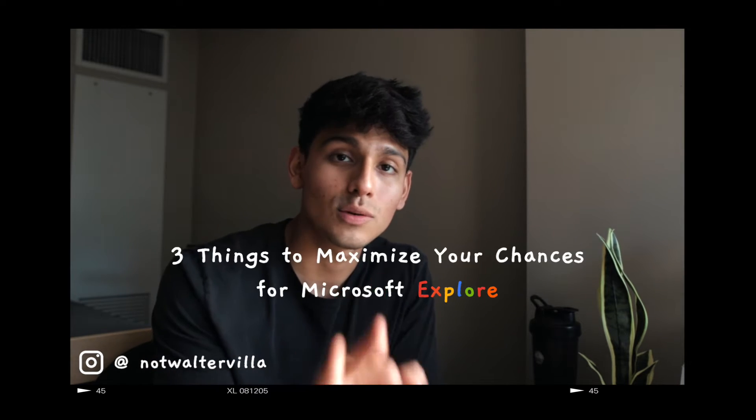What is up, you guys! Welcome back to the channel. If you guys are new here, my name is Walter, and if you're not, then welcome back. Today I'm going to be talking about three things that you can do to maximize your chances of getting admitted into Microsoft's Explore program.